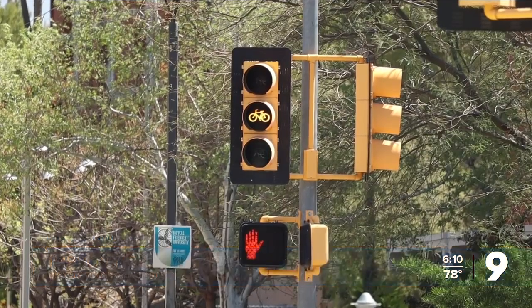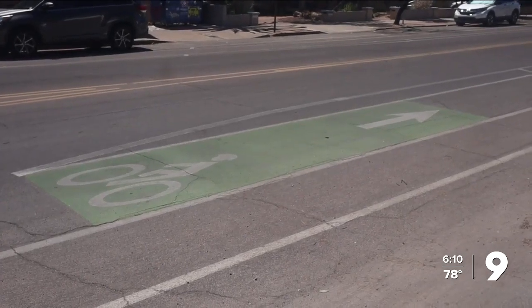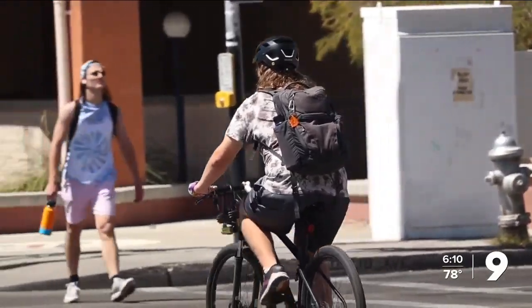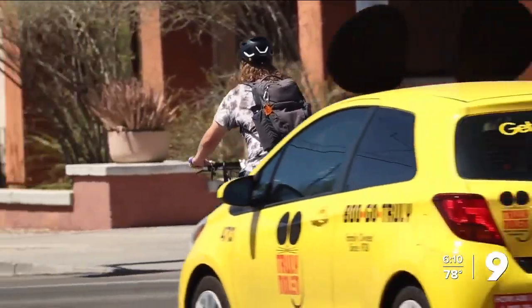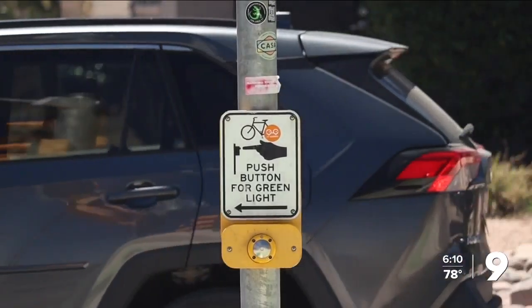With 10 bicycle boulevards across town, Bemis says future projects are in the works — something cyclists are excited for. Reporting in Tucson, Kenny Darr, K-GUN 9, On Your Side.